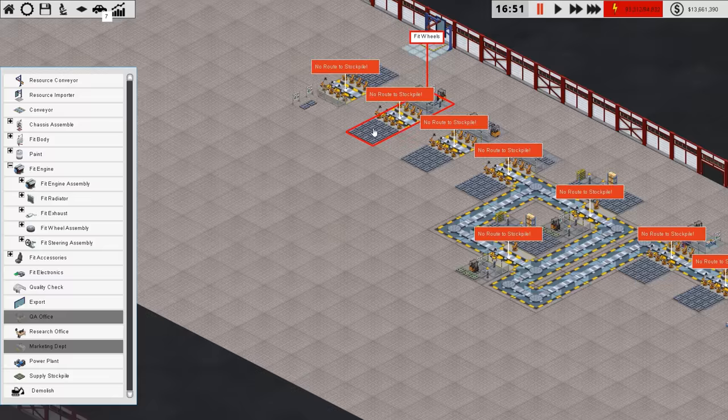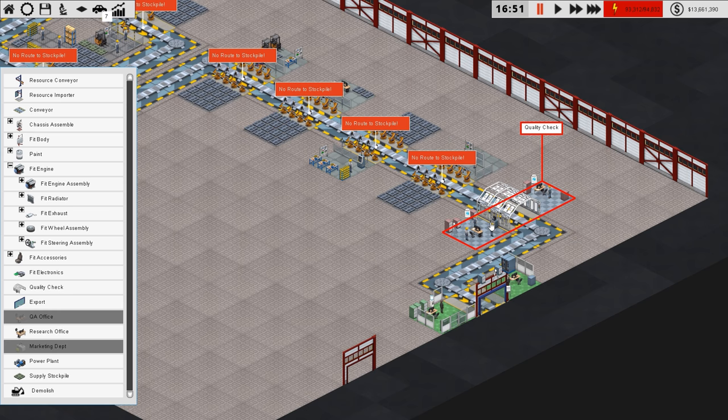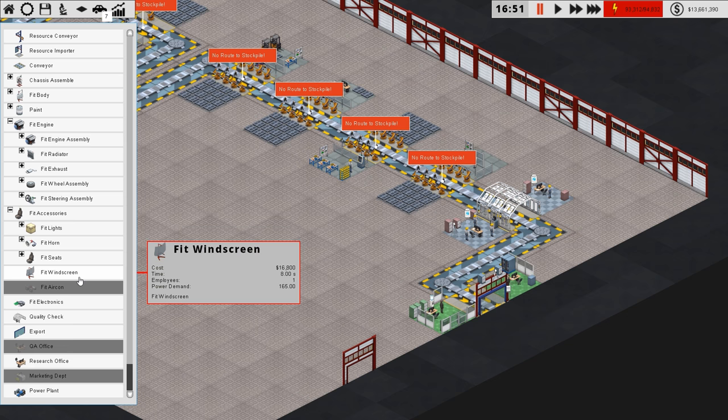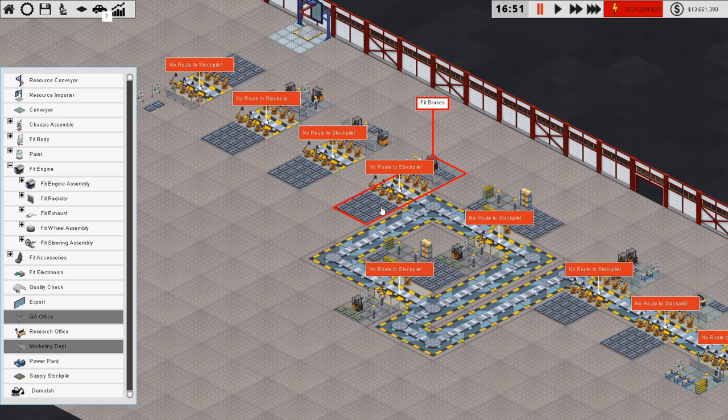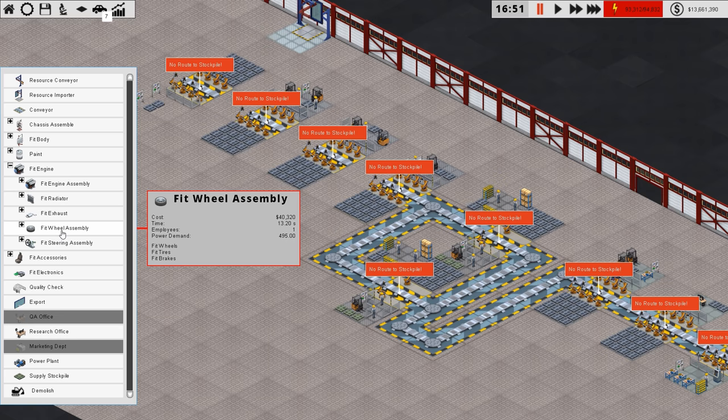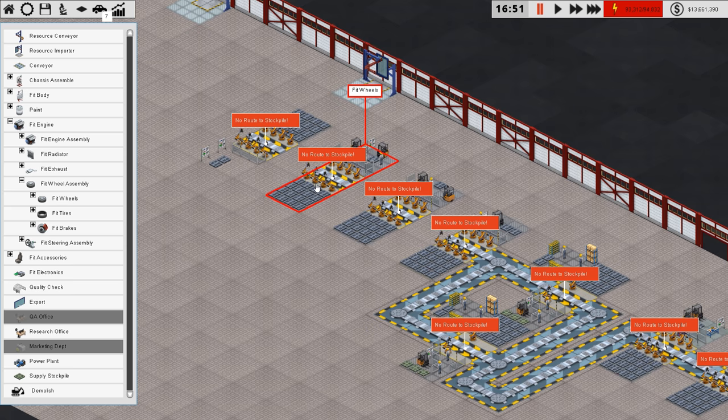I'll stop and just double-check everything is in the right order. So: export, quality check. Accessories — windscreen yes, seats yes, horn yes, lights yes. Accessories are correct. Steering assembly — yes, that's in there. Then we've broken wheel assembly down again: brakes, tyres, wheels. Then exhaust — yes. Then the radiator.